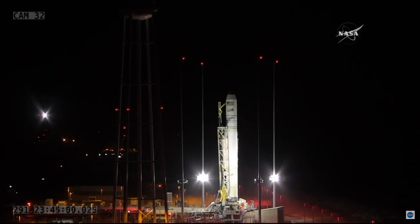30 seconds on my mark. Mark. 30 seconds now.